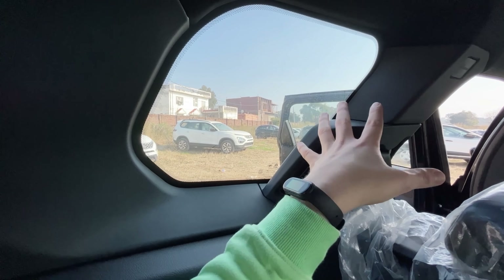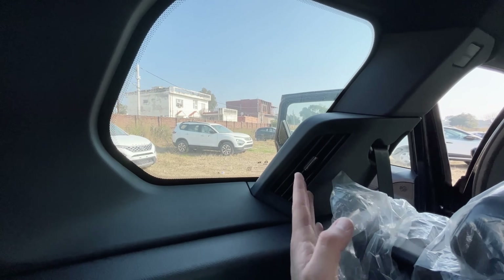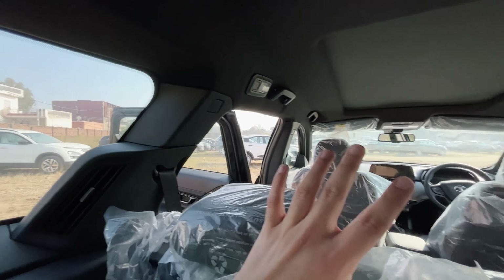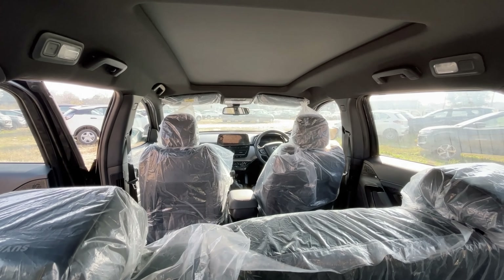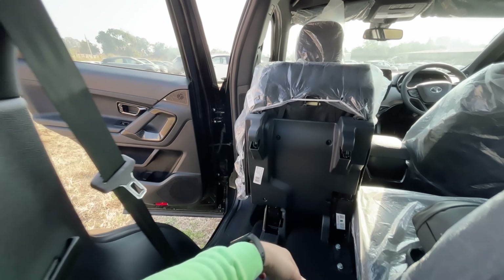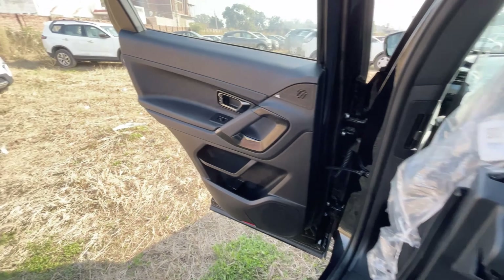The outside view from the third row is a little less, but it's okay. You get six airbags overall, and it's easy to exit from the third row — there's enough space to get out.